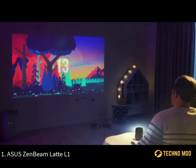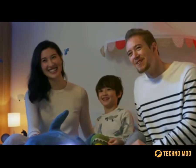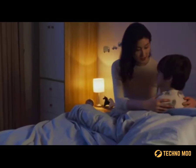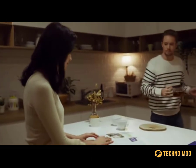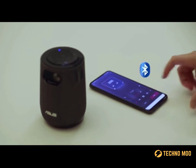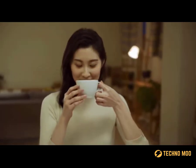ASUS ZenBeam Latte L1. Home projectors have become very popular in recent years, so it's no surprise that the latest models have become so much more convenient. The times when it took a whole trained team of workers to install a projector are gradually becoming a thing of the past. Just look at the ZenBeam Latte L1 from ASUS. This device is no larger than a standard coffee mug, and yet it's a portable, compact projector that can render images up to 120 inches on any suitable surface.